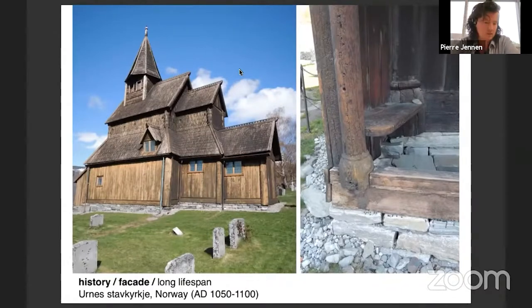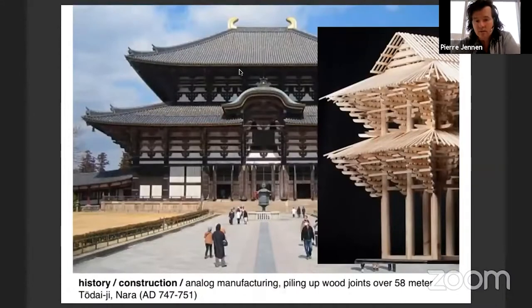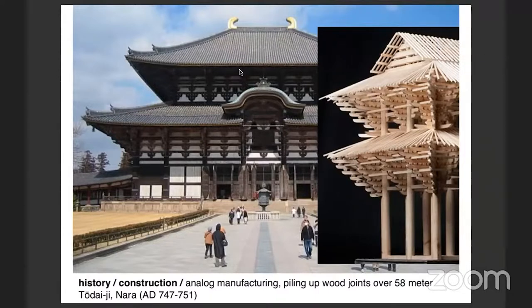I'm going to talk about wood because you all know that wood is our favorite material. It's a material that has been here for centuries with a very long lifespan in buildings when applied in the right manner. These examples are centuries old. This is probably one of the oldest and largest wooden buildings that still exists - 58 meters high, built in the 8th century, so that's 1200 years ago.